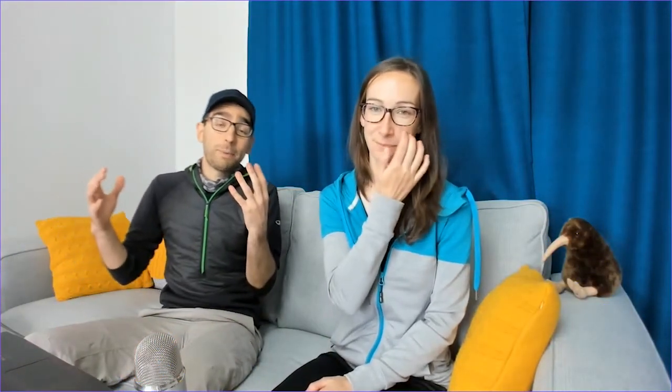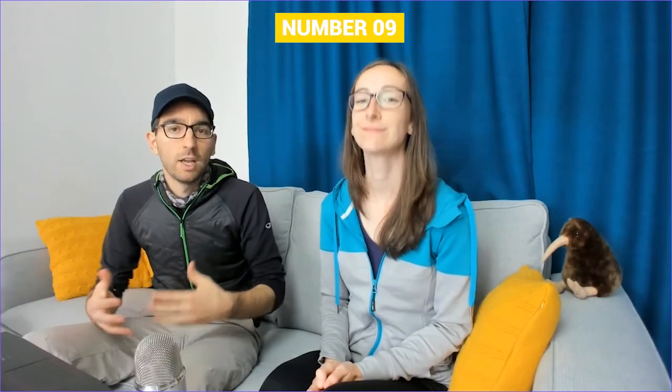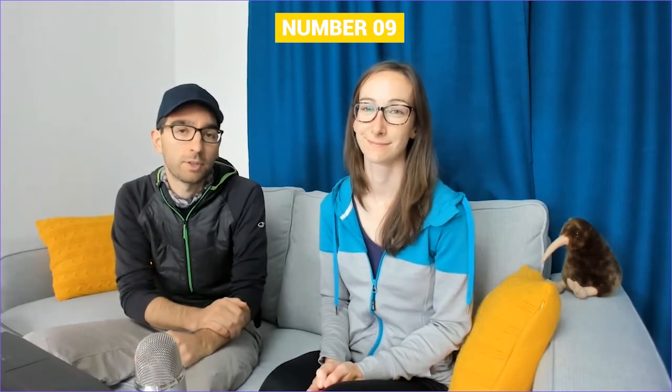On number 9 we have something that's a little bit self-promotion, but we actually came up with the idea for this video through a live session that we were having here on YouTube with some of our readers. We are the writers behind a website called NZPocketGuide.com and there is a link to this website in the description of this video.